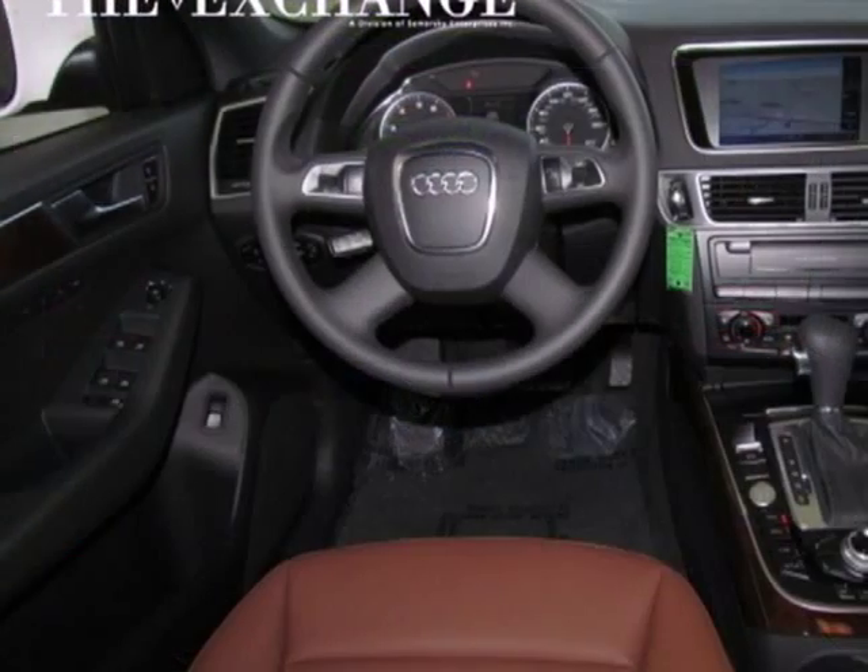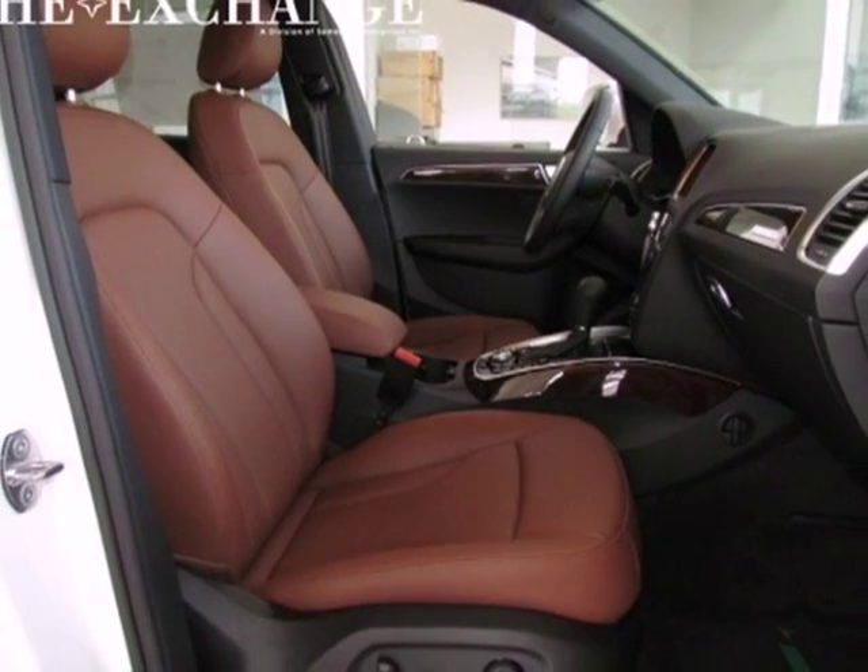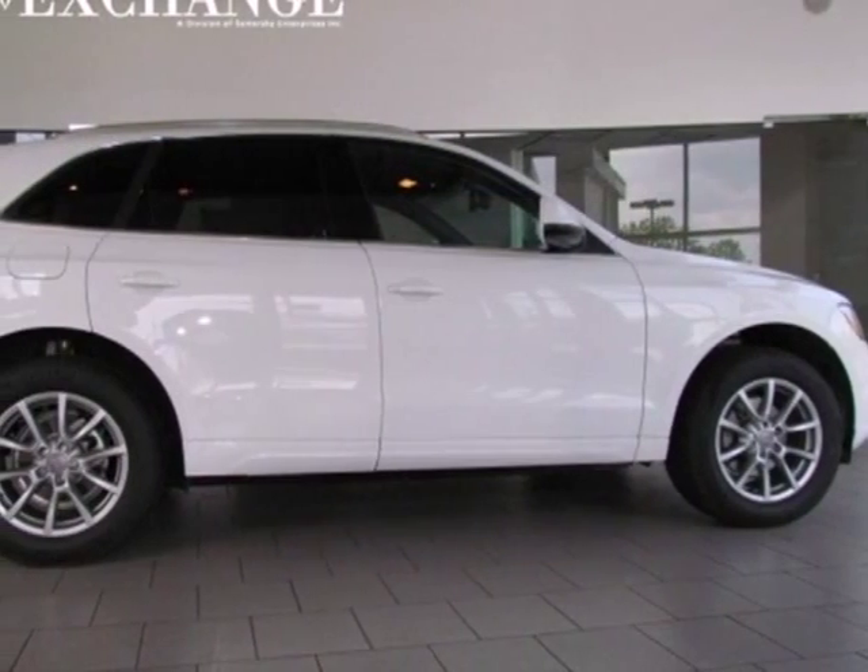Convenience is delivered with heated turn signal mirrors, climate control, steering wheel audio controls, and keyless entry. It'll grab your attention and hold you there. Come on in today and take it for a test drive.